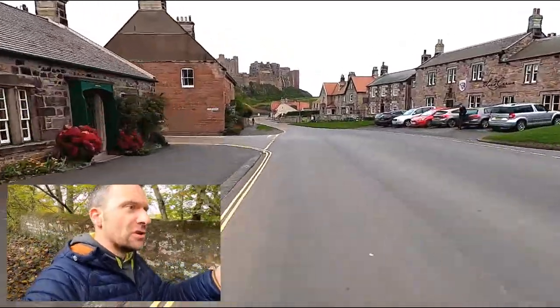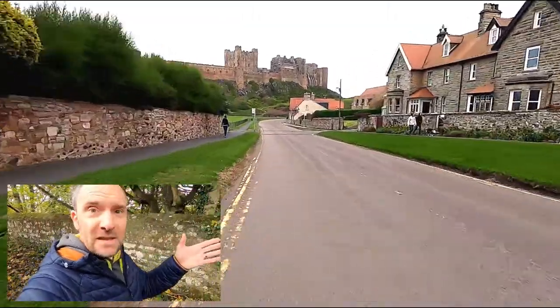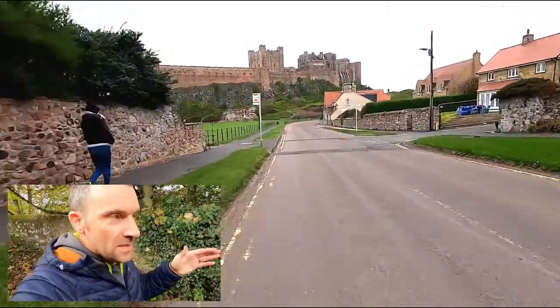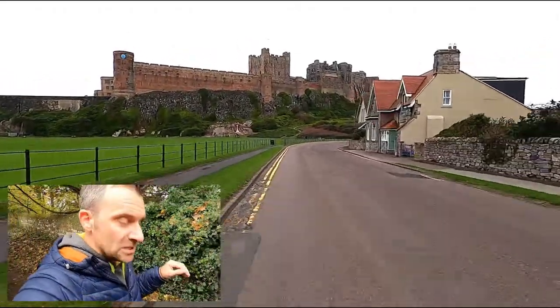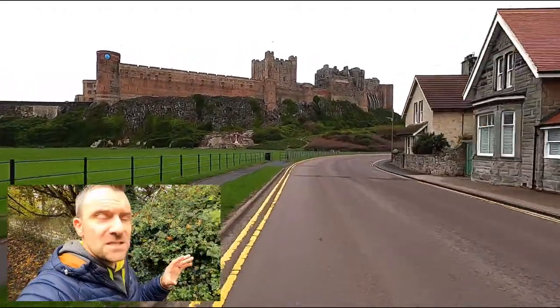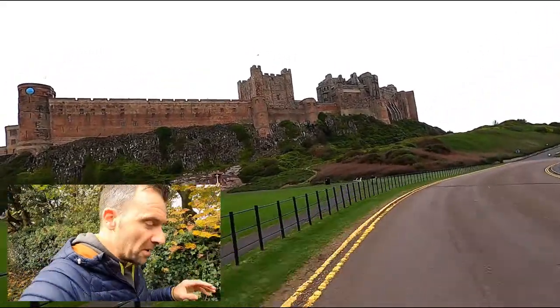Then you swing around the corner to the left and you get this fantastic view of Bamburgh Castle — absolutely magnificent. Just out of shot on the left is Bamburgh Cricket Club, which is probably the most spectacular cricket pitch in Britain, barring Lord's.